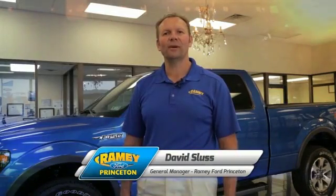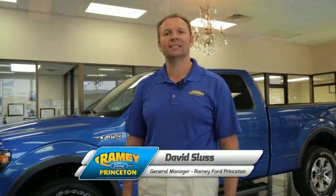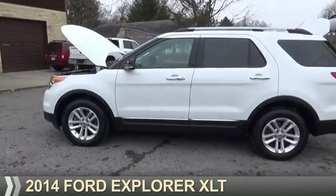Hi, I'm David Sluss, General Manager at Ramey Ford in Princeton. I'd like to thank you for taking time to look at this vehicle. Presenting the 2014 Ford Explorer.